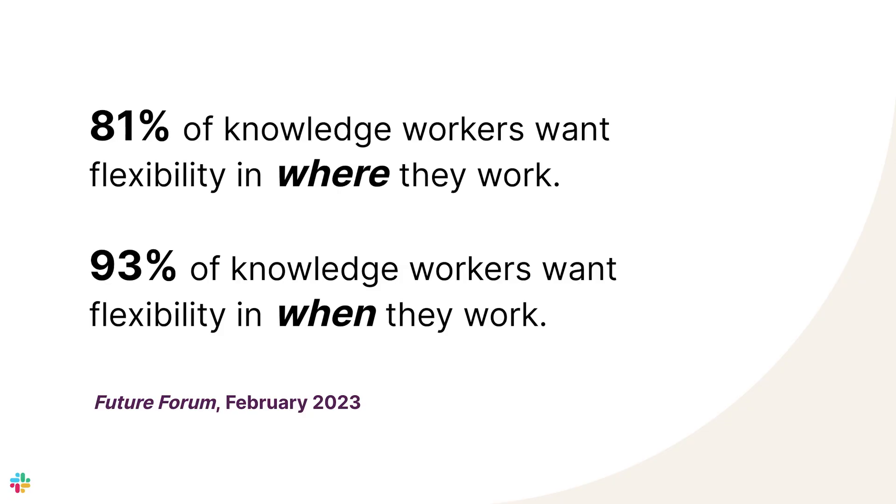Everyone wants flexible work arrangements. Here are some stats that illustrate this point. One of the biggest blockers to flexible work is meetings. Meetings hold you to specific time and sometimes they even hold you to a place. Meetings aren't always productive and they're definitely not conducive to working across time zones.